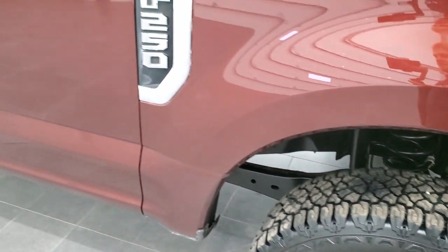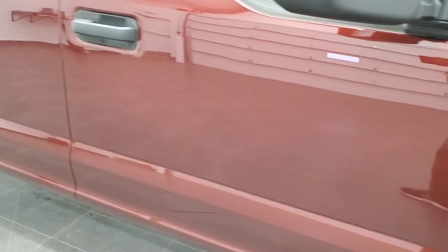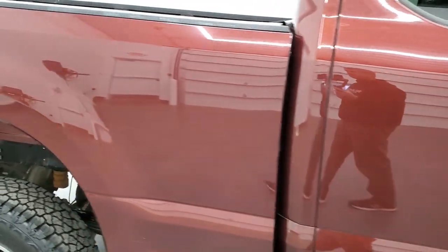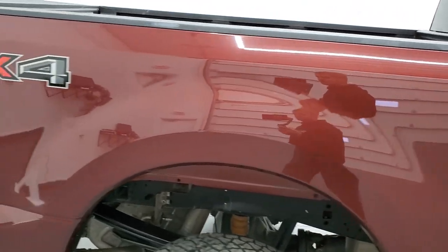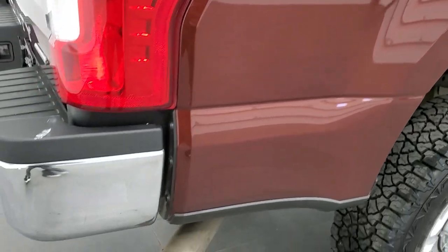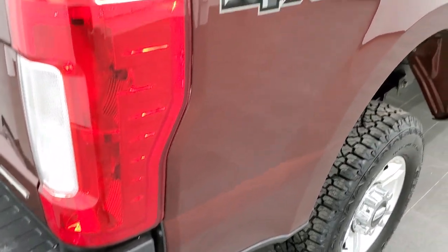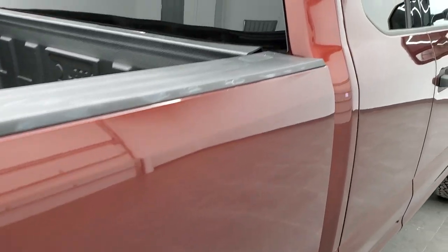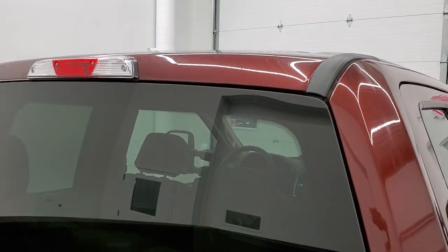As you go down this side of the vehicle, take note of how clean the body is, how reflective and mirror-like that paint is. We take these HD videos so that if you are far away or even if you're close by and just cannot make the trip down but you're still interested in purchasing the vehicle, you can see the truck, hear the truck, and have confidence in the vehicle before you even get here — so when you do get here, there are absolutely no surprises.